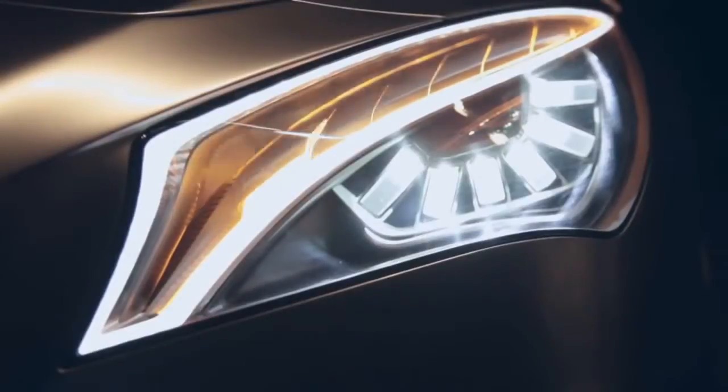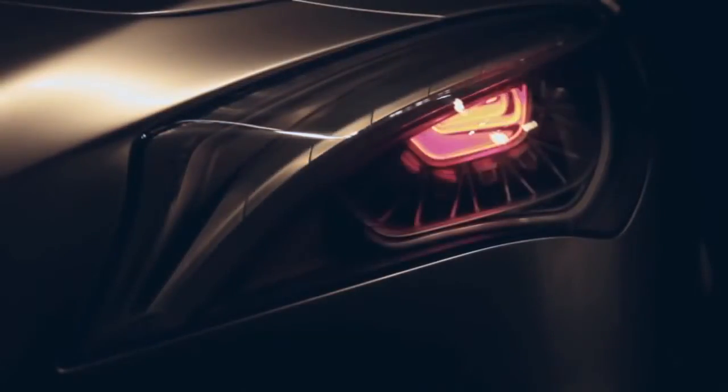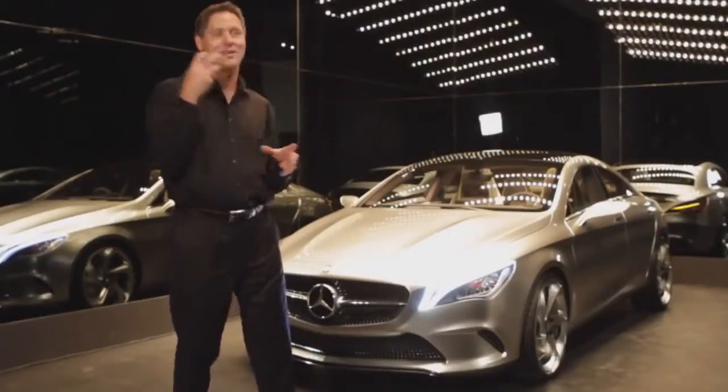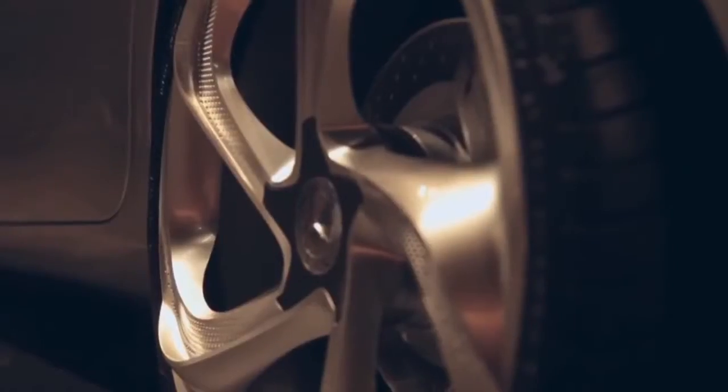Above that we have the indicator, which is actually moving up and down, and below you see the eyeball — it opens when the high beam comes up. You can see the center of it is red, so it gives a really mean look to the car.